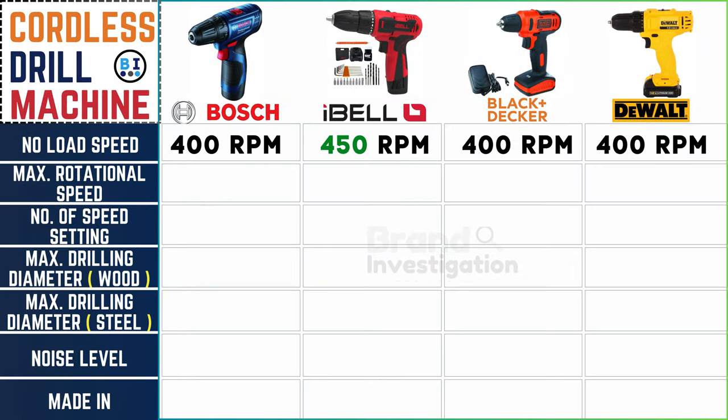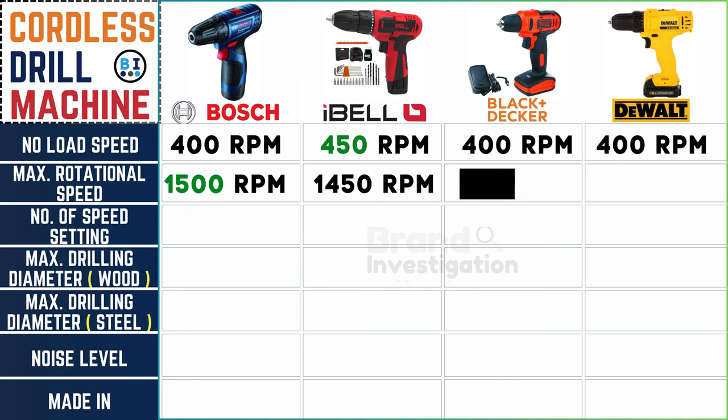Looking at maximum rotational speeds: Boss and Dewalt reach 1500 RPM, Ibell follows closely at 1450 RPM, and Black and Decker cordless drill machine runs at 900 RPM. The rhythm of precision is set by these cordless drill machines.